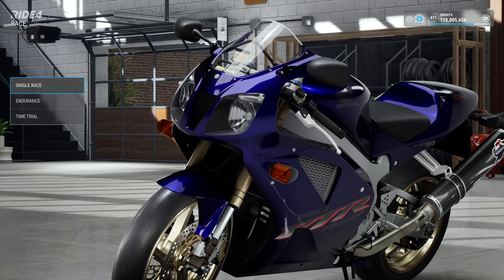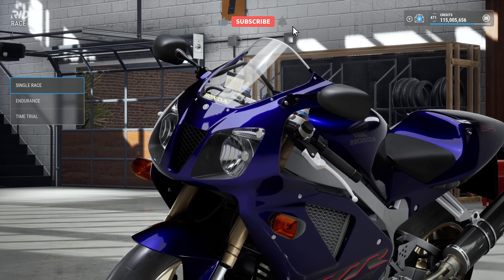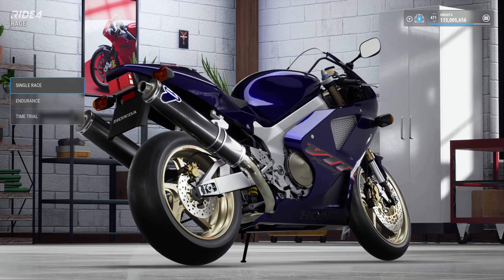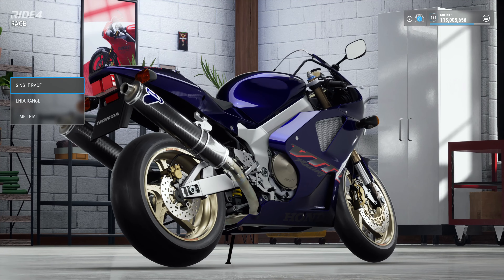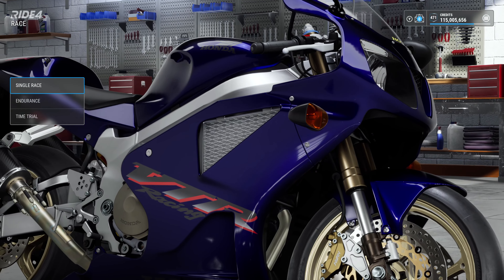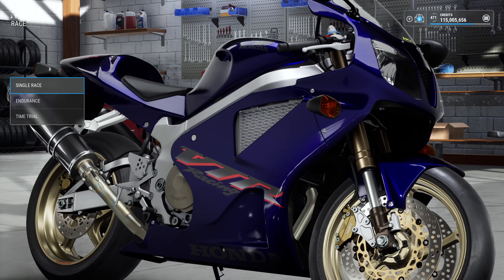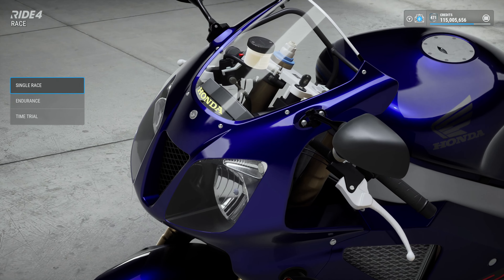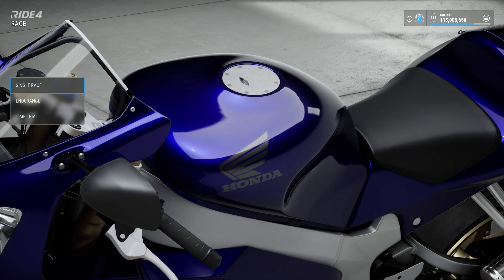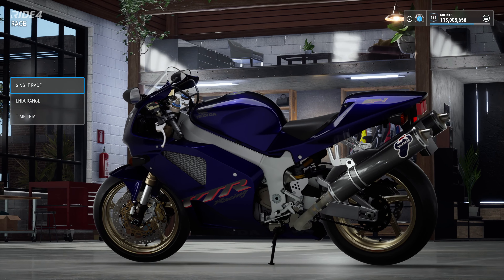Welcome back! Today we're doing a setup video for the 2001 Honda VTR 1000 SP1 — terrible hand at scrabble, awesome motorbike. Call me a cynic, but this only exists because Ducati were winning World Superbikes over and over again and Honda weren't happy. They went: we're going to build a thousand cc 90-degree V-twin and smash Ducati to pieces. First time out it won, and then again in 2002 with the SP2.